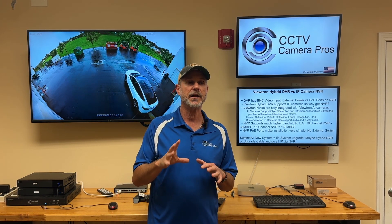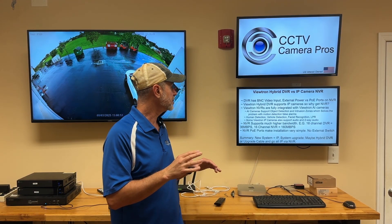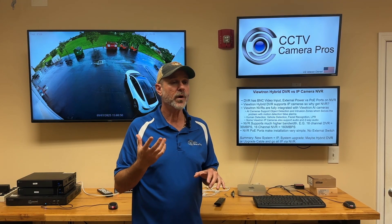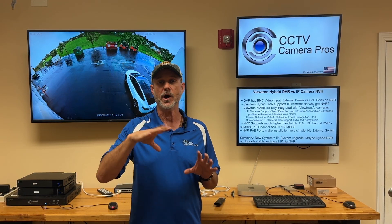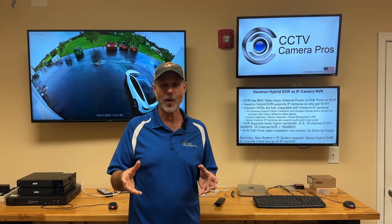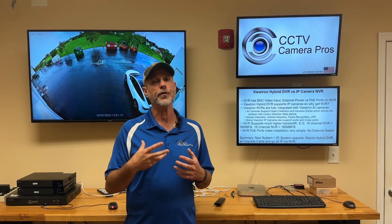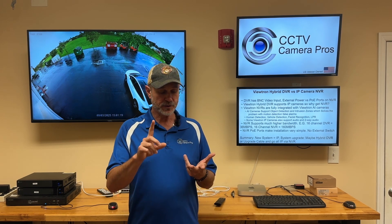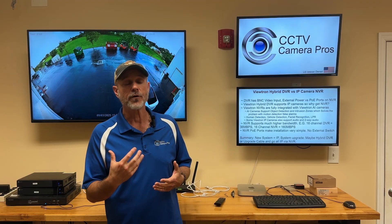There's not a lot to consider in the way of going with a coax DVR system. Now, where some questions and trade-offs come into place is if you're replacing an old DVR and upgrading your system and you have coax cable in place. Our Viewtron DVRs are hybrid — they work with all of the old CCTV cameras as well as the latest 2 megapixel, 4 megapixel, and 4K BNC cameras, so you can go HD over coax. Our Viewtron hybrid DVRs also support IP cameras.